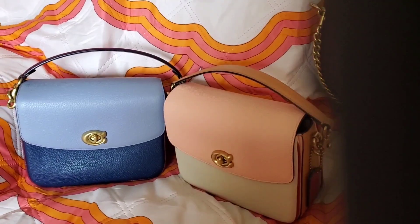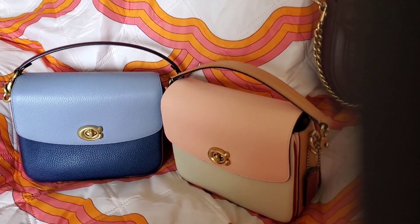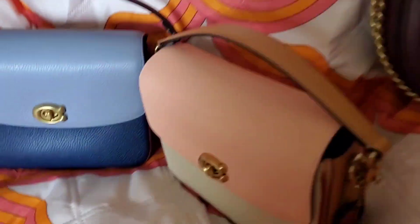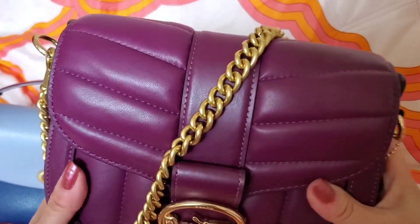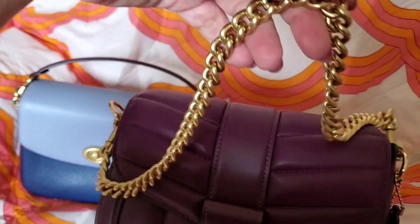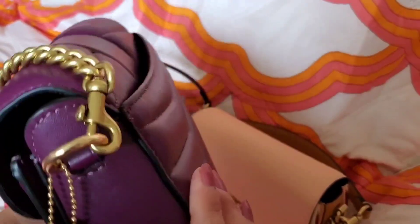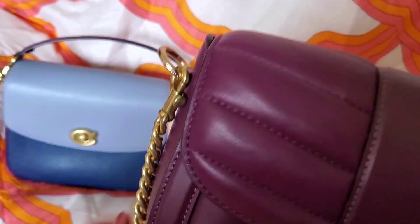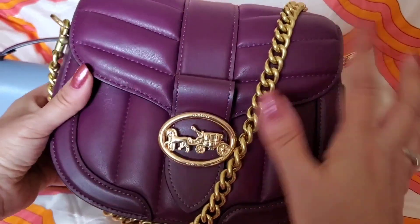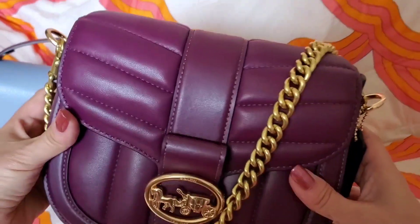I'm going to go over the changes I see that were made to the Cassie 19, so if that sounds interesting please keep watching. As you can see up here, I have my little Georgie saddle bag and I've added one of the chains from the Cassie 19 to it — I think it looks so cute. I just wanted to show that you can use the different handles that come on the Cassie 19 for totally different bags. This bag has more of a gold hardware and the chain is a little more brassy, but it still works and I think it looks really cute.